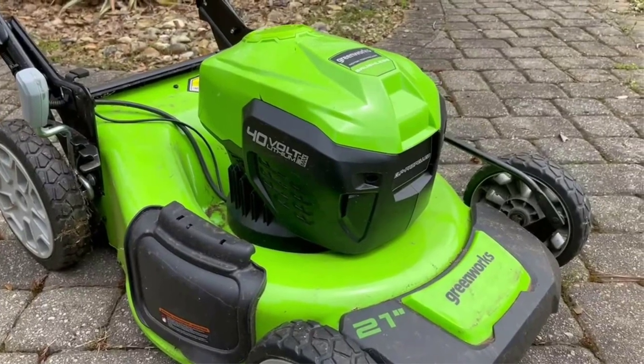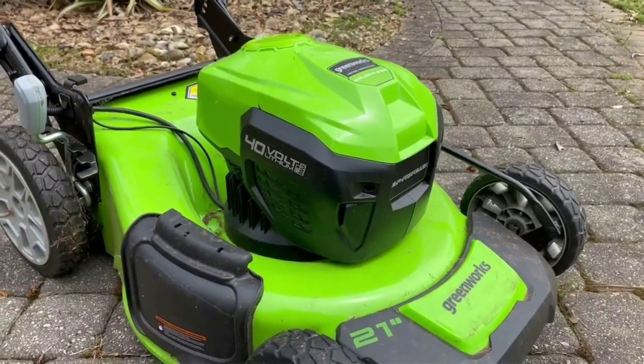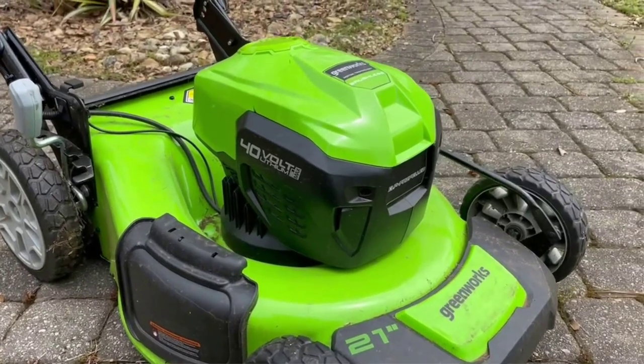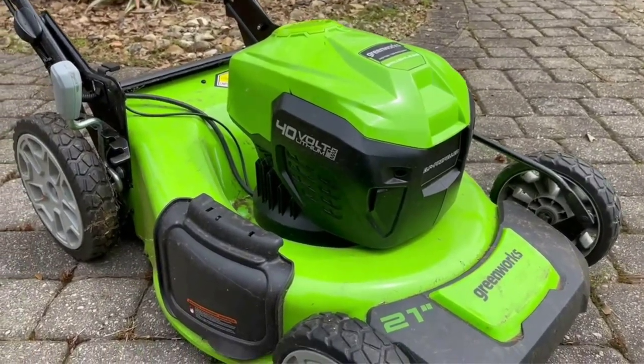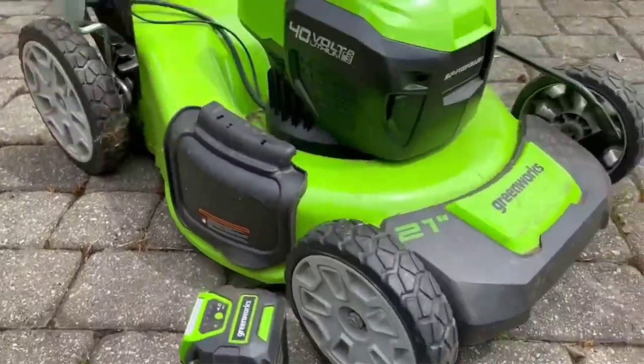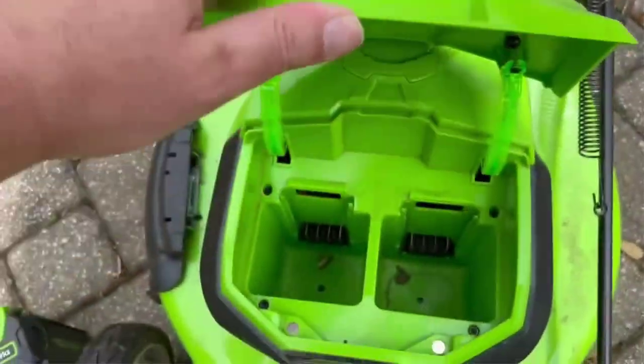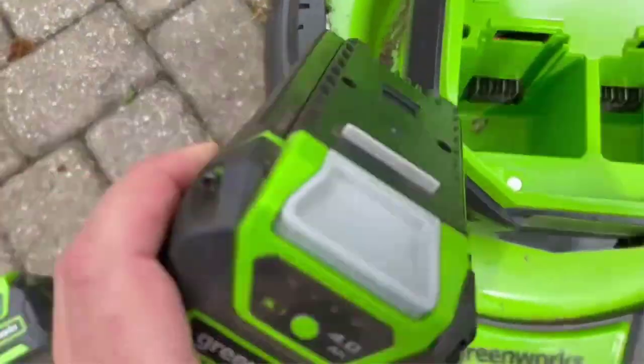The mower has a 21-inch deck and seven cutting settings ranging from 1-3/8 inch to 3-3/4 inch. The brushless motor starts up at the push of a button and is fairly quiet. Once running, Greenworks Smart Cut Technology senses the thickness of the grass and adjusts the power accordingly to handle it.